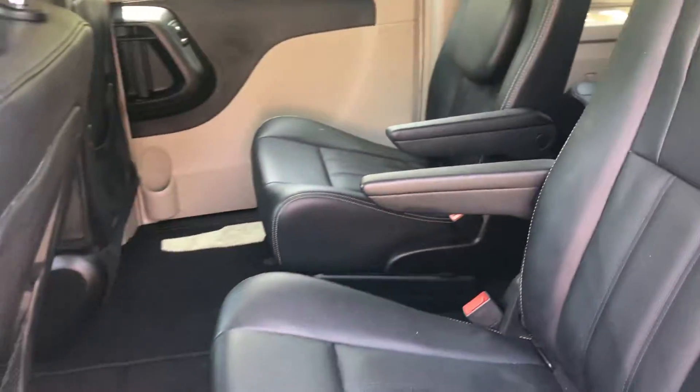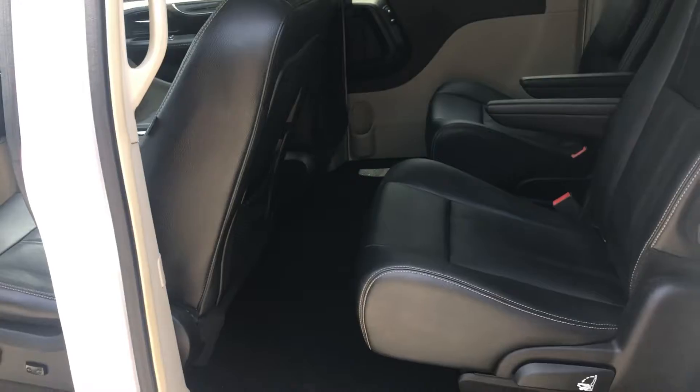Stow and go seats, DVD entertainment system.